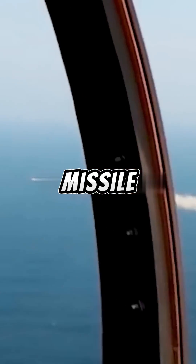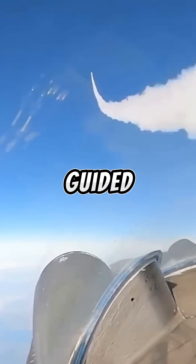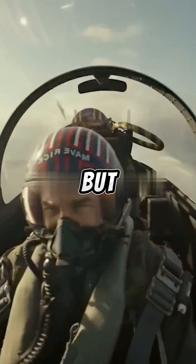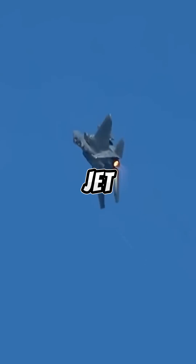Because of this, the missile could follow a false target or even lose sight of the jet. If the missile is infrared guided, the pilot can use flares to create a hotter target than the aircraft. But the pilot could also try to outrun the missile by creating as much space as possible between the jet and the missile.